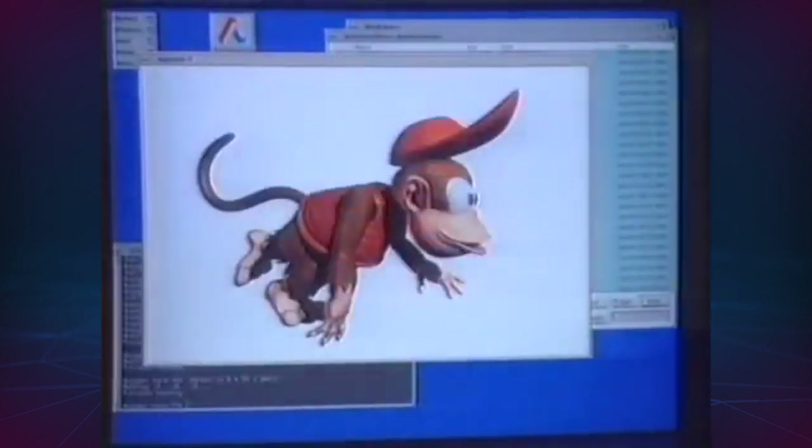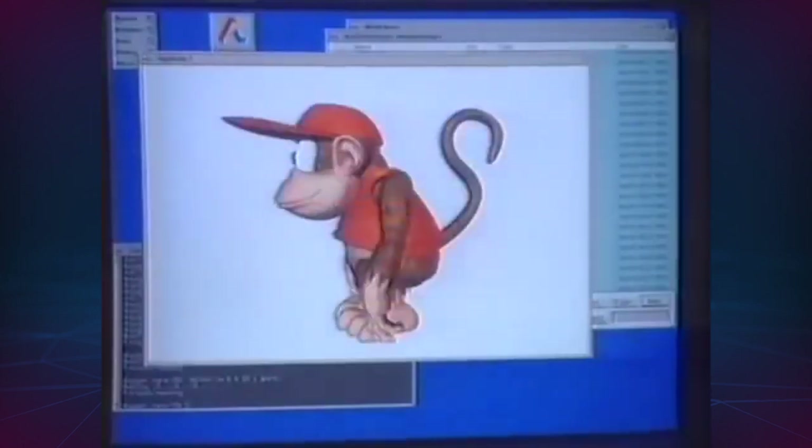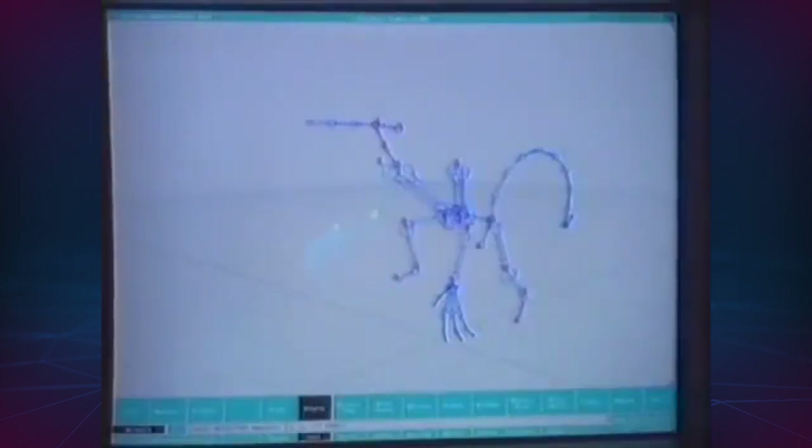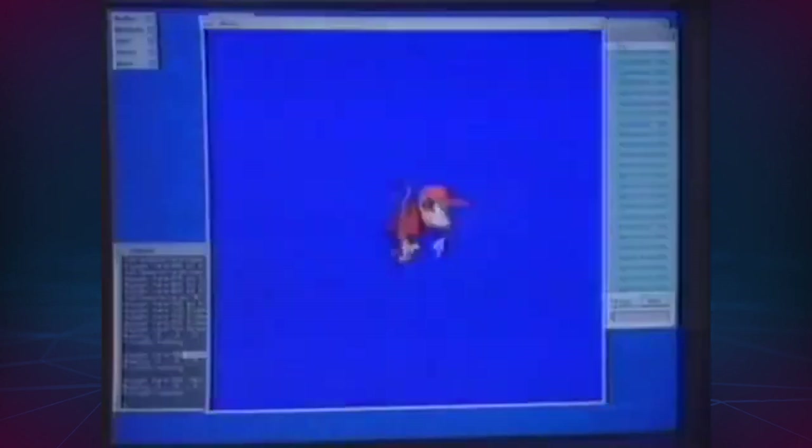The SGI machine was also used to shade the wireframe model so they could check Diddy out in 3D. When they were completely happy with the way he looked outside, they started work on his insides. They programmed him with an accurate skeleton so he could only bend in the right places, which made the next job a lot easier.